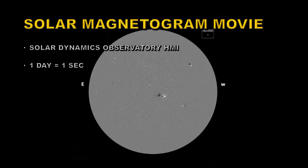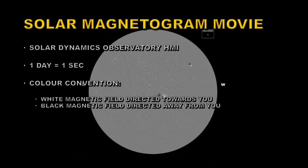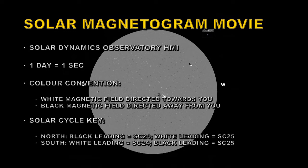This is a picture of a magnetogram, and there are some things to note about this. These large dark areas are what's called active regions, and they are usually associated with sunspots, and there's a color convention associated with the magnetic field. White magnetic field is directed towards you, and black magnetic field is directed away from you. That gives us a clue as to which cycle each region belongs to. If in the northern hemisphere — the top half of the picture — black is leading, then that's a Cycle 24 region. If white is leading, then it's a Solar Cycle 25 region, just like the one in the top right-hand corner.